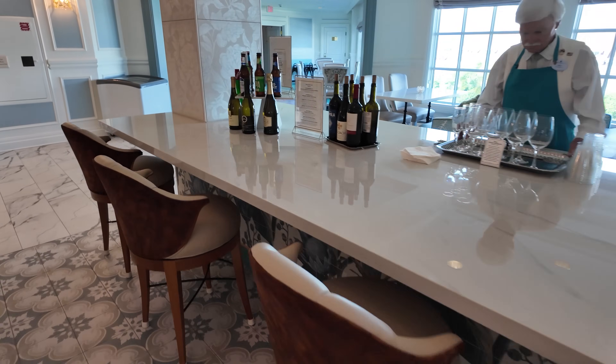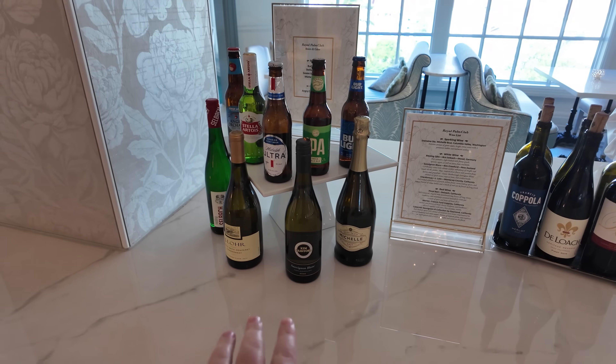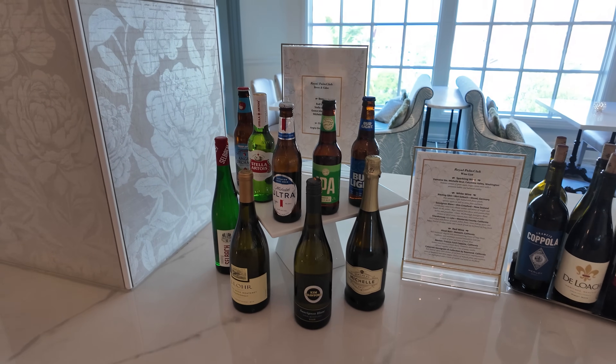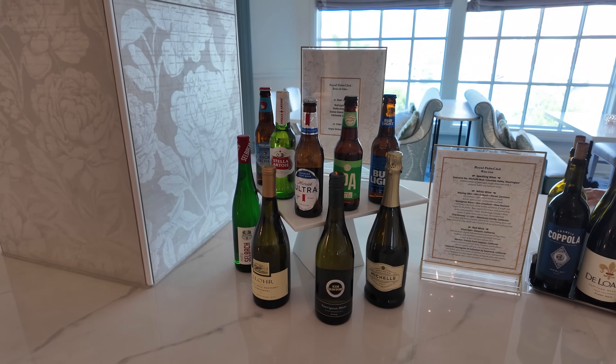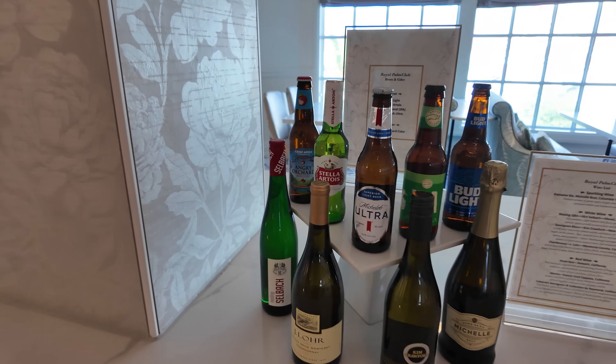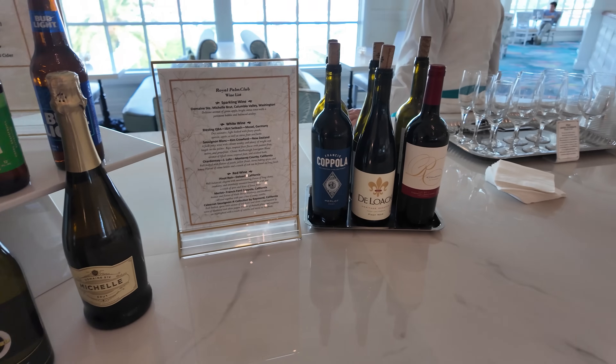Just like that, it is time for dinner. We're getting some work done, hanging out in the club, and now checking out the dinner offerings. Dinner or hors d'oeuvre hour is of course my favorite offering at the club lounge. All of the beer and wine is out. They actually don't have a seltzer option — a lot of other clubs offer truly seltzer at this point, but not here at the Grand.